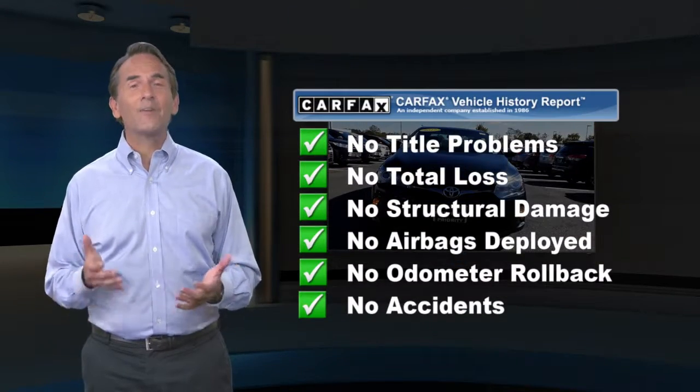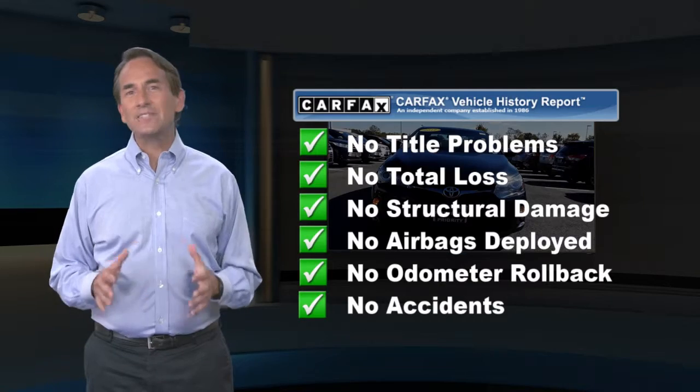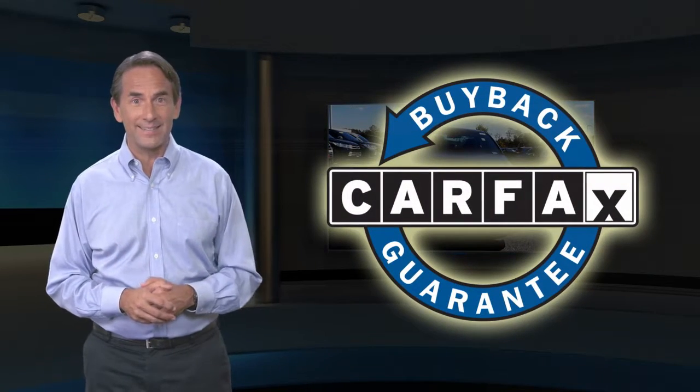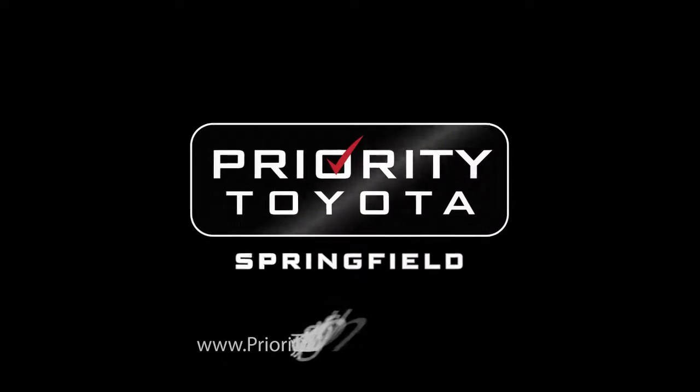Feel confident in this high quality vehicle with a Carfax Vehicle History Report. Find this complimentary Carfax Vehicle History Report online or contact the dealership. This vehicle qualifies for the Carfax buyback guarantee.